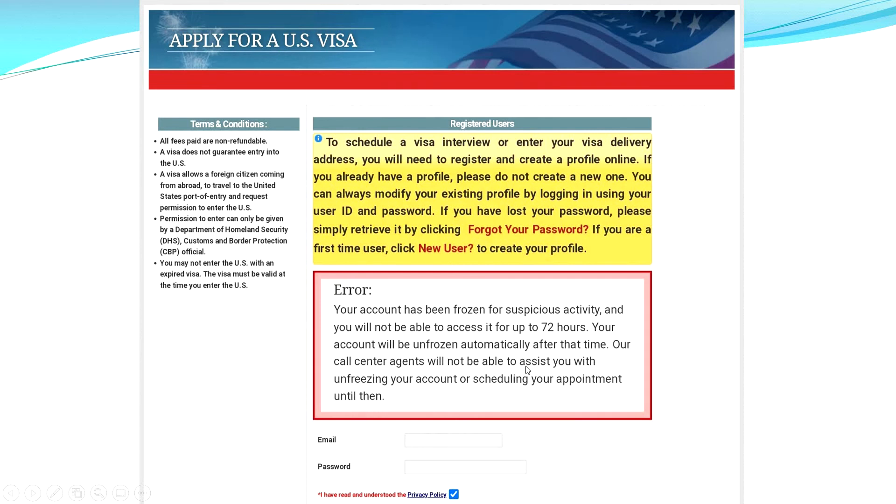I could see on different YouTube channels that people were posting they had booked so many appointment slots, and some agents had booked around 500 to 600 slots. At that point you feel a lot of frustration because you didn't get a slot, and now the bulk slots are gone and you don't know when they'll release more. This can be really frustrating.